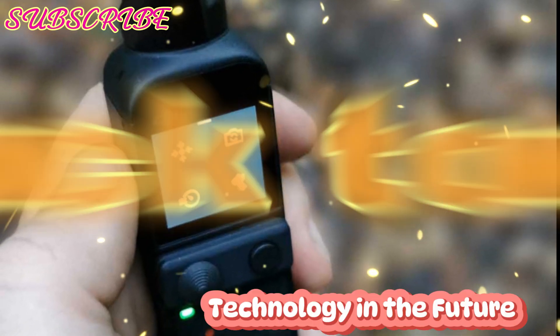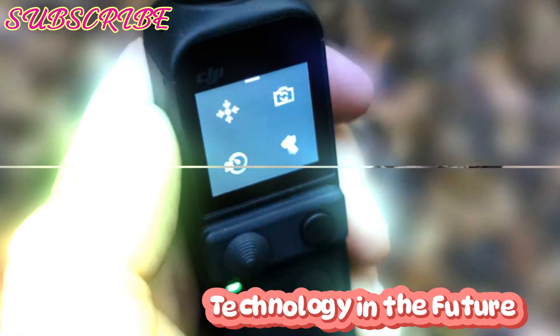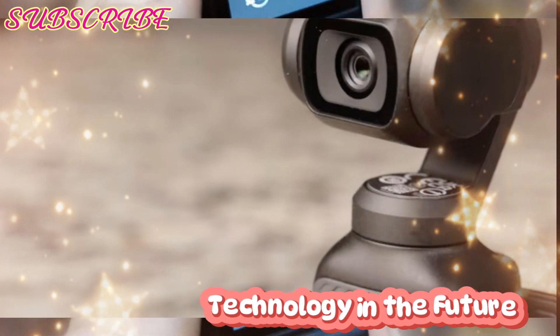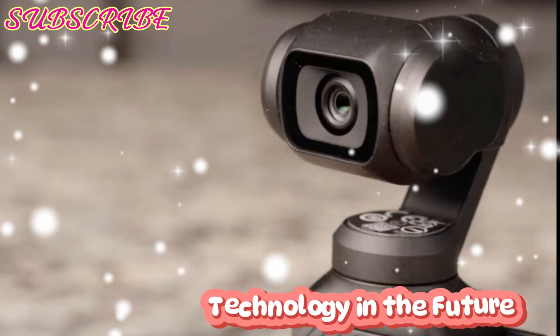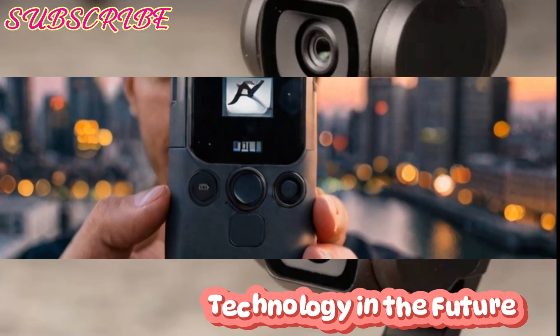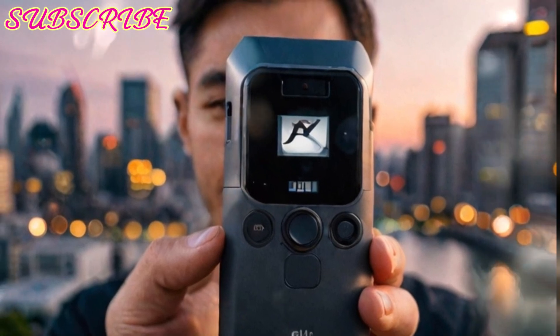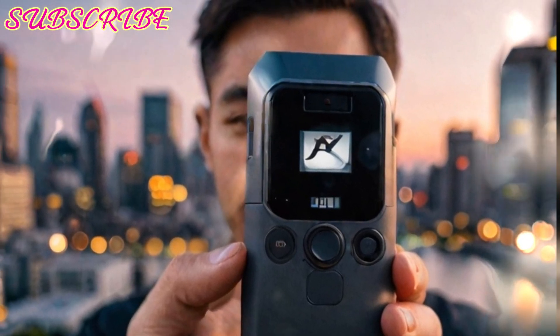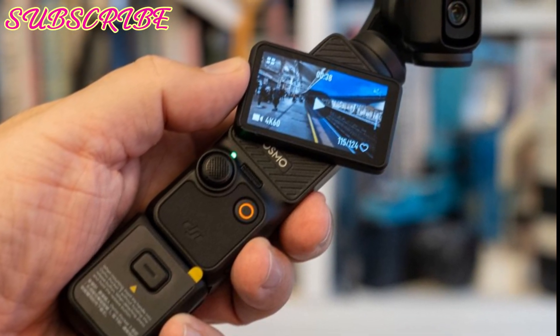Welcome back to my channel, Technology in the Future. Today, we dive deep into the exciting possibilities surrounding the much-anticipated DJI Osmo Pocket 4, rumored to debut in 2025. With its predecessor setting the bar high for compact, high-performance vlogging cameras, the Osmo Pocket 4 aims to redefine creative filming once again. Let's explore everything we know so far, alongside some fresh expectations for this game-changing device.